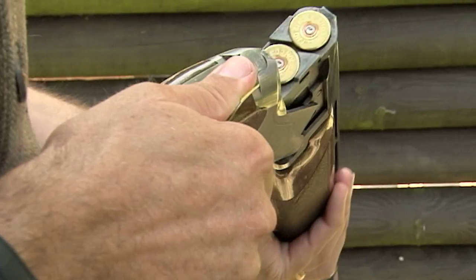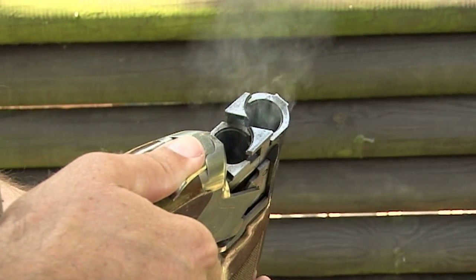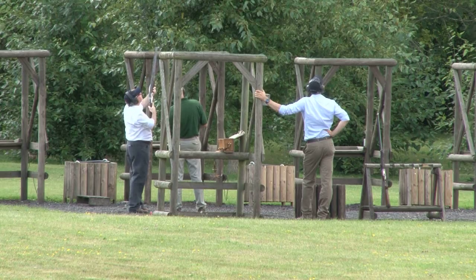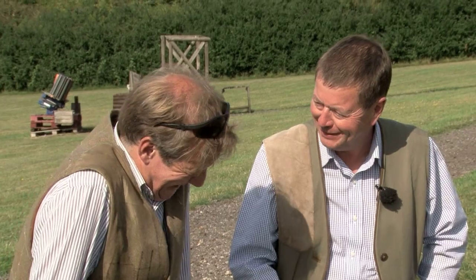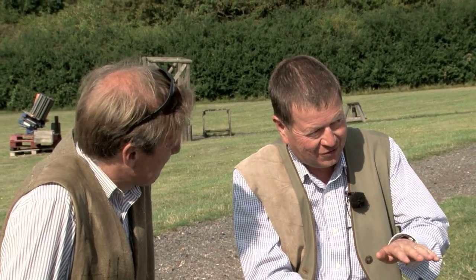All the targets are delivered by Promatic traps, and Chris and his colleagues have had some strange requests from more eccentric clients in the past. A colleague of mine who's now retired, Andrew, had a gentleman turn up many years ago who asked to practice shooting flying fish from the back of his yacht in the Caribbean. Andrew was able to find a target that satisfied him - a trap set as low as possible, a few inches off the ground and set up as fast as they could. He went away happy, and whether or not he achieved success, we have no idea.